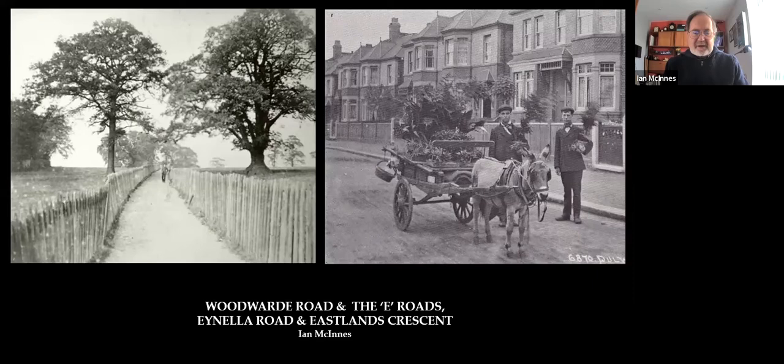Welcome to Woodward Road and the E-Roads, Ainella Road and Eastlands Crescent. The opening shot has a typical path across the Dulwich fields. The other shot is Ainella Road, taken around 1906, because the road hasn't been tarmacked over, but the curb is in. So you can date that to about 1906.